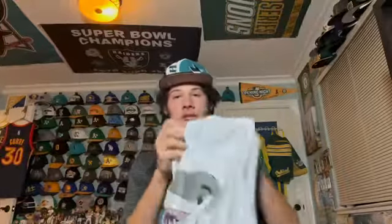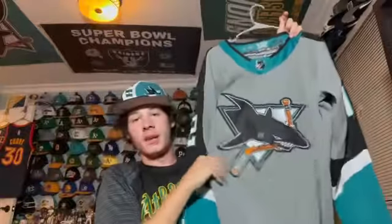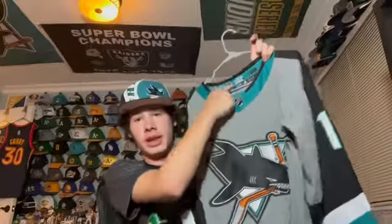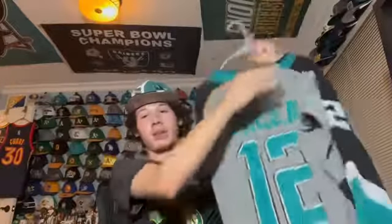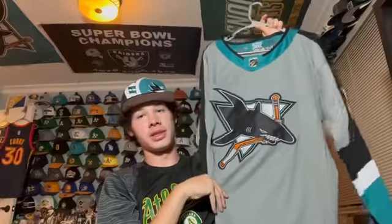This is a Sharks and Warriors collaboration jersey — you have the Warriors patch and the Sharks in Warriors colors. Then there are two other stadium giveaway jerseys: one with the mascot SJ Sharky with a cool sleeve design, and a hockey fights cancer awareness jersey in purple. The final Sharks jersey I have is the official reverse retro jersey — I really like this one. It has the SJS logo and Patrick Marleau on the back. I love this jersey and hope it comes back someday.